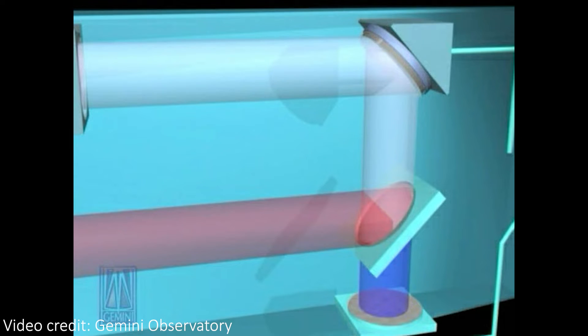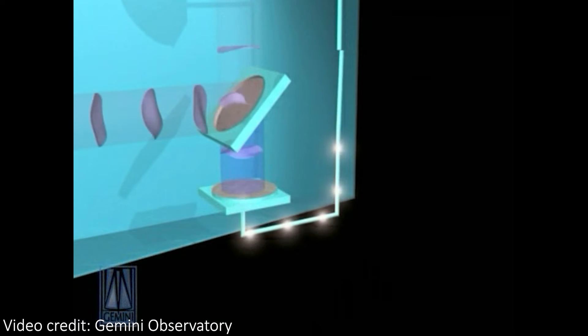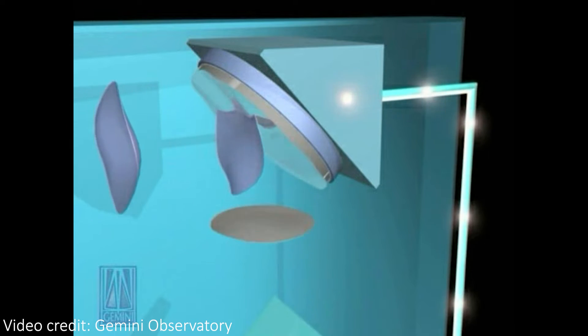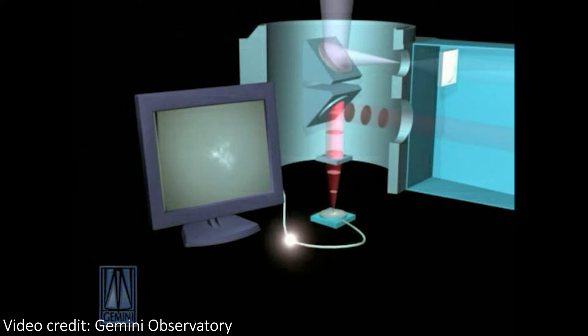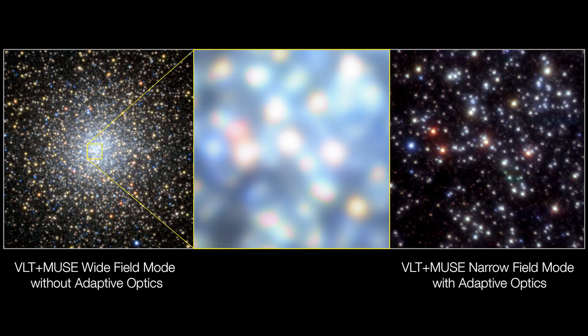You can see in this animation that the wave of light comes in all distorted and fuzzy because of the atmosphere, but the mirror is adaptively shaped to reverse this, giving a clean signal that produces a sharper image. Without adaptive optics, images are blurred, distorted, and objects often overlap. But with the deformable mirrors active, resolution increases dramatically and we can see much finer details in our images.